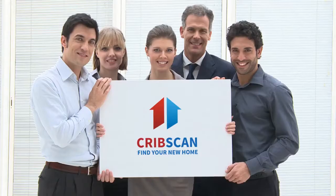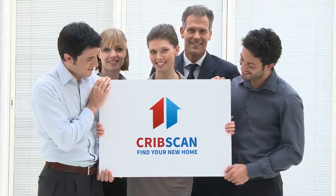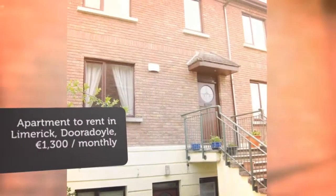Cribscan presents the superb rental in Limerick. Available immediately: a stunning three-bedroom duplex apartment now available in the highly sought-after Doyle Park development.